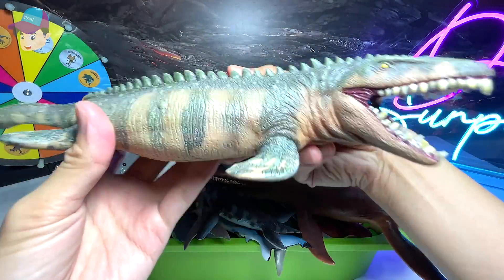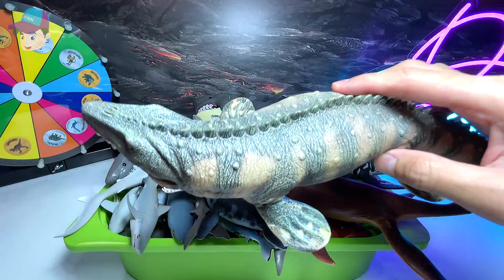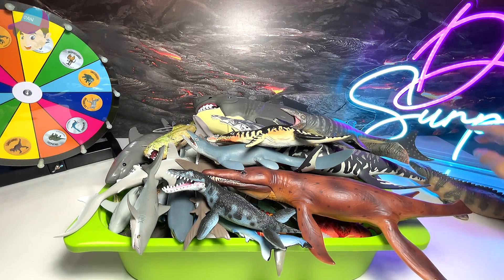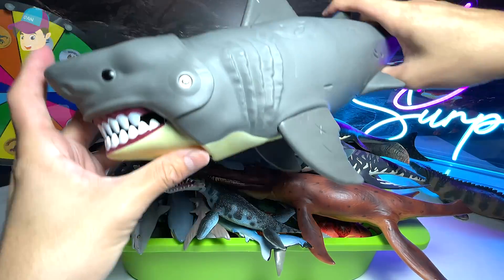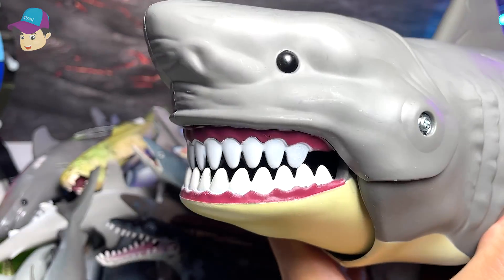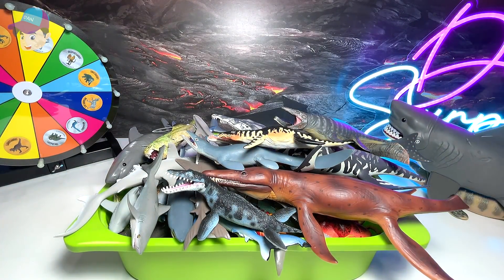The first figure right here is actually a prehistoric marine reptile known as the Mosasaurus. I'm going to put all the marine reptiles and sharks on the right-hand side. Of course we have this really huge megalodon, which I really, really like. Take a look at this — it looks really fantastic.